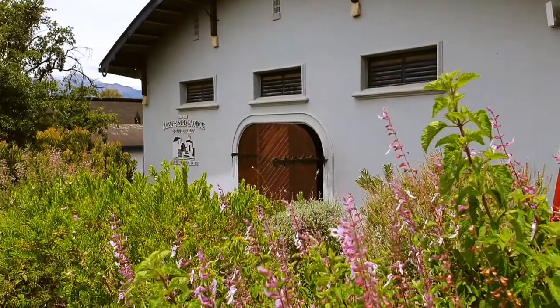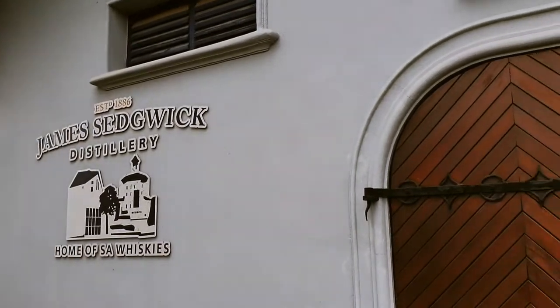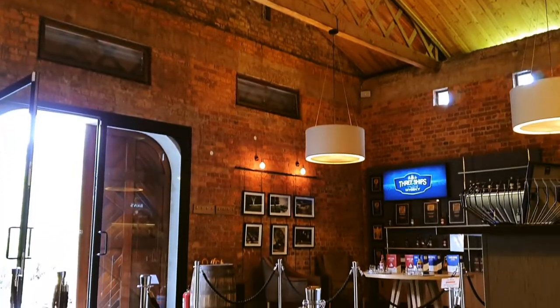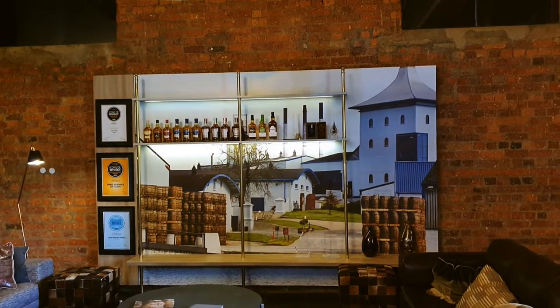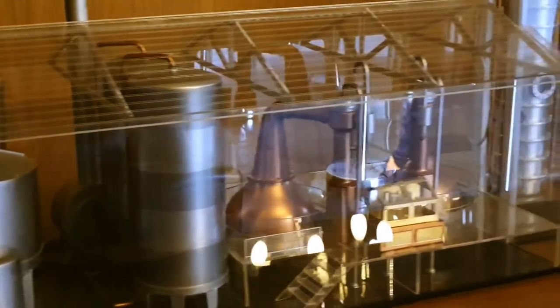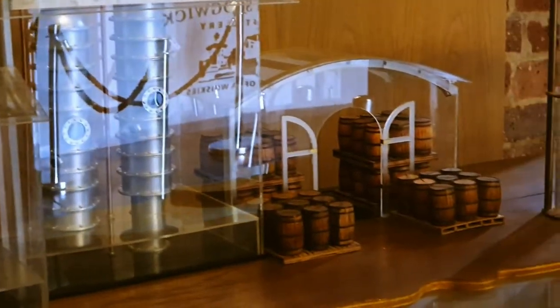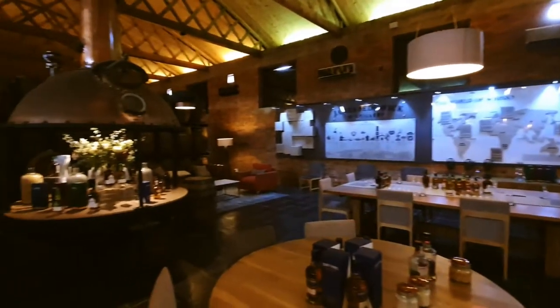Now let's have a look at the visitor center and the tasting room. Here is a nice miniature overview of the distillery. This is a wonderful tasting room where the tour begins and ends.